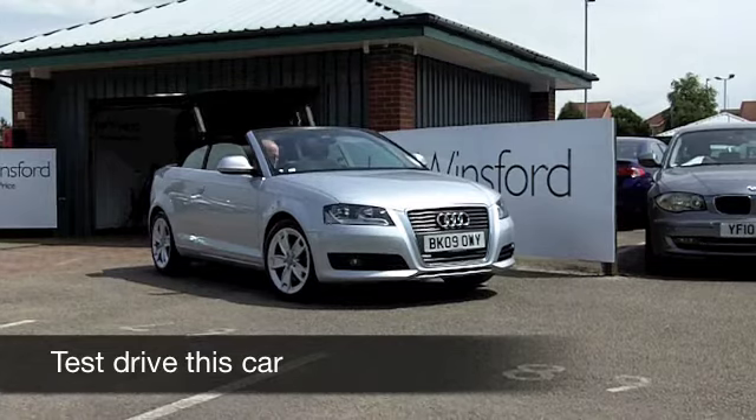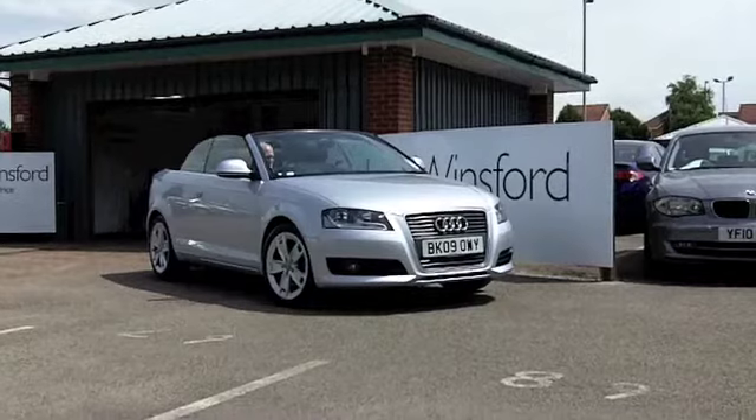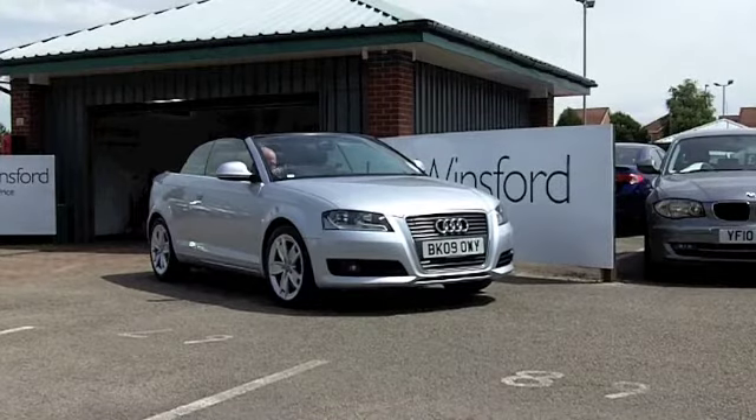This is a 2.0L FSI Sport from 2009. It's almost as good as new — on the clock we've got less than 7,000 miles.